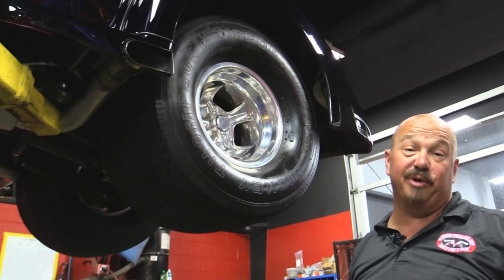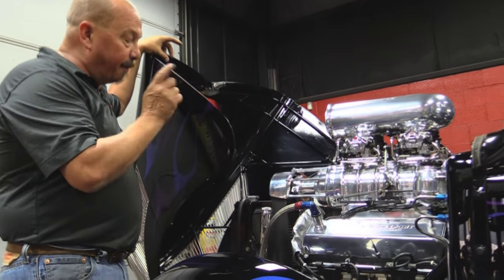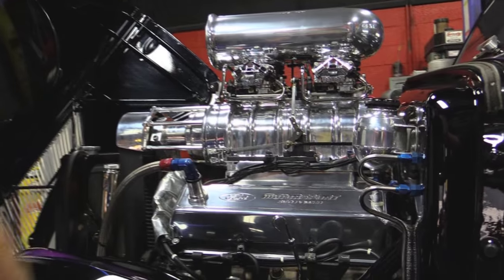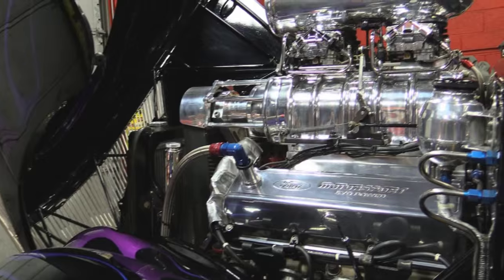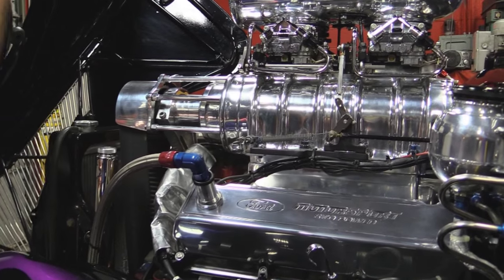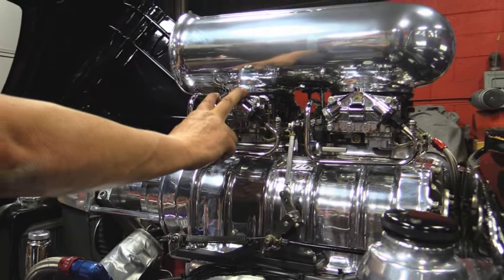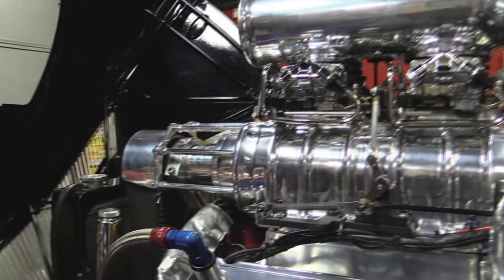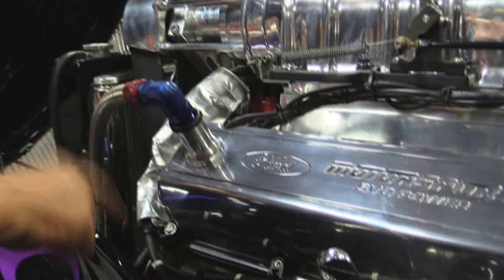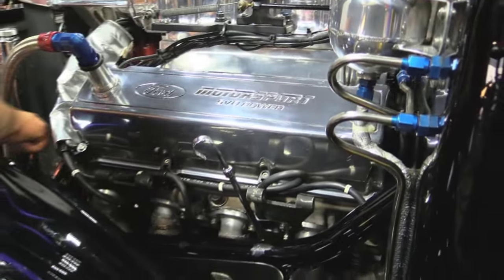We've got a 460 here bored and stroked to a 514. We pulled a plug and measured the stroke to verify it — sure enough, this baby's got a four-and-a-quarter-inch stroke. She's a 514 with an 871 blower. I believe these are 950 Holley-type carbs — they're custom carbs. You've seen us driving it; she just runs like a top. Custom headers, and it's got Cobra Jet heads on it.